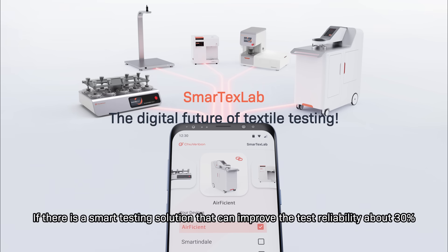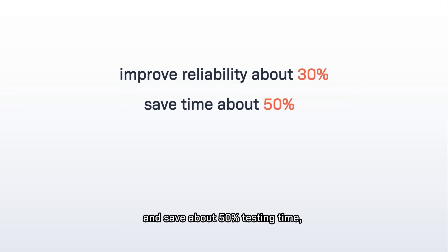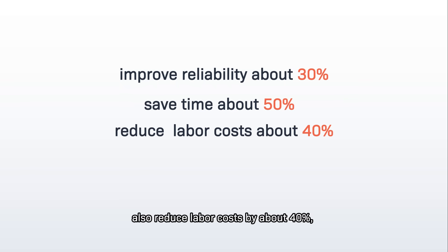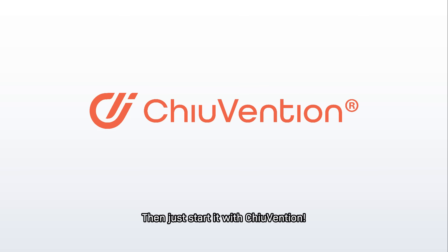Asteer is a smart testing solution that can improve test reliability by about 30% and reduce testing time by about 50%, also reducing labor costs by about 40%. Do you want to experience it right away? Then just start it with 2 Wenshin.